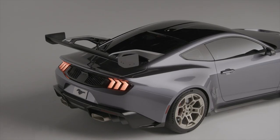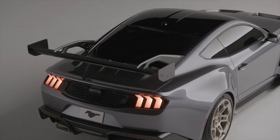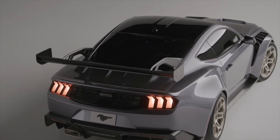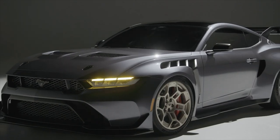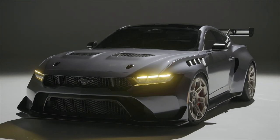Variable traction control in track mode allows the driver to push the car's boundaries. Racing-style Recaro front seats are fitted, and there are no rear seats. The production of the Mustang GTD will be limited and the price is expected to start at around $300,000.